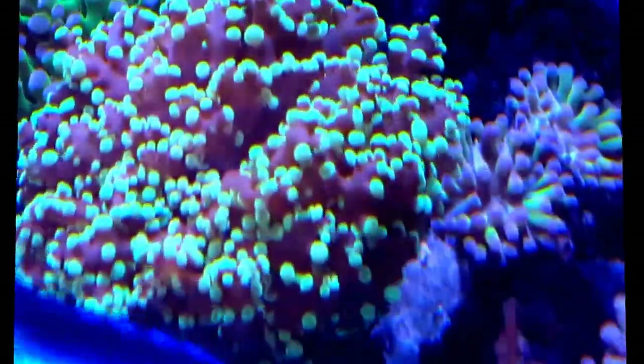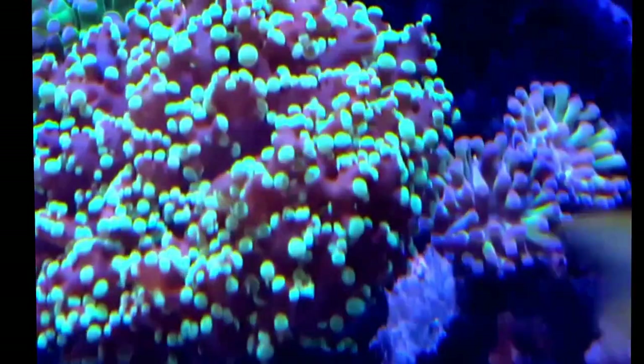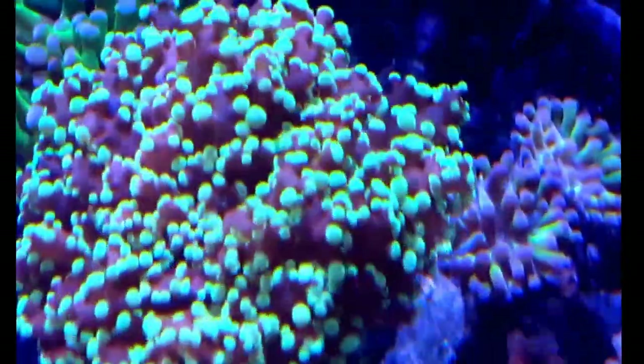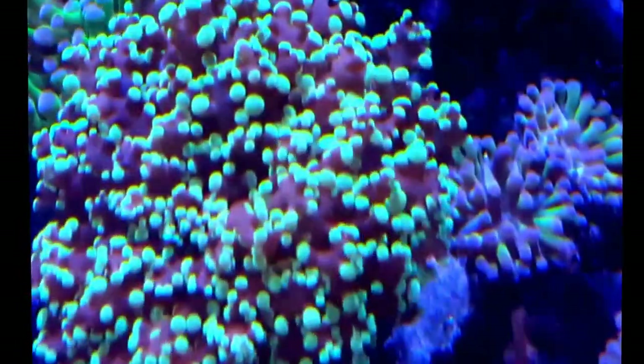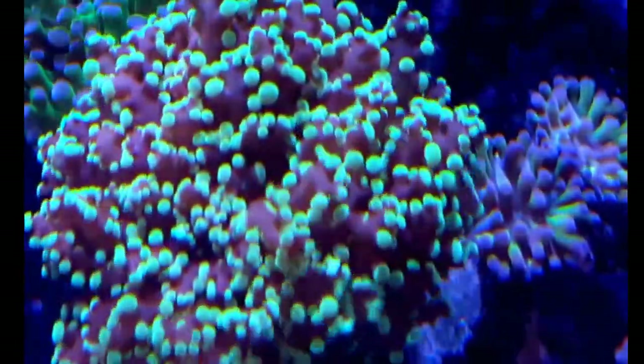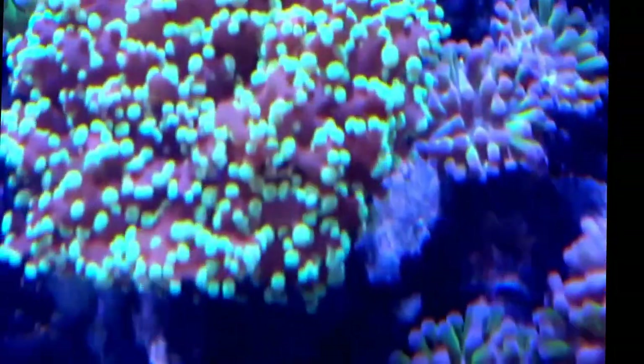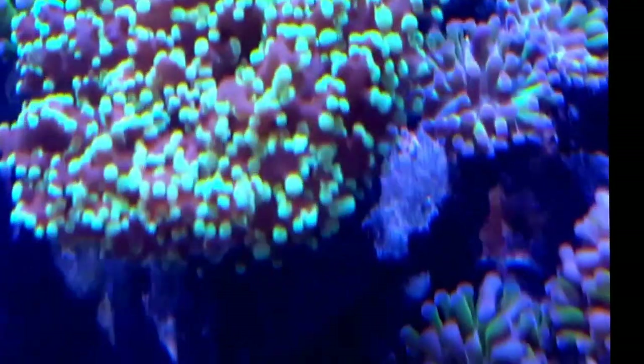This frogspawn in the centre of the shot had some flatworm on it, and I used a syringe and managed to suck a lot of the flatworm off. It started to open up again and is in quite good quality now. It's around other Euphyllia as well, which are doing well. Sorry about the camera work, but it's waving in the flow quite nicely.